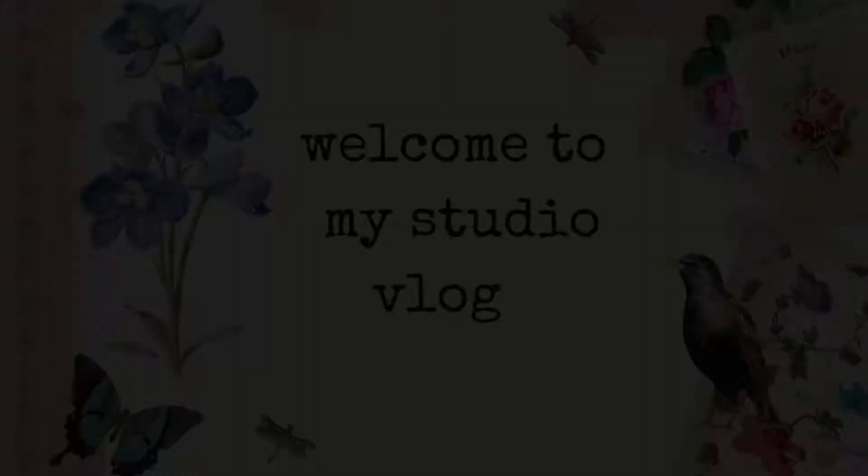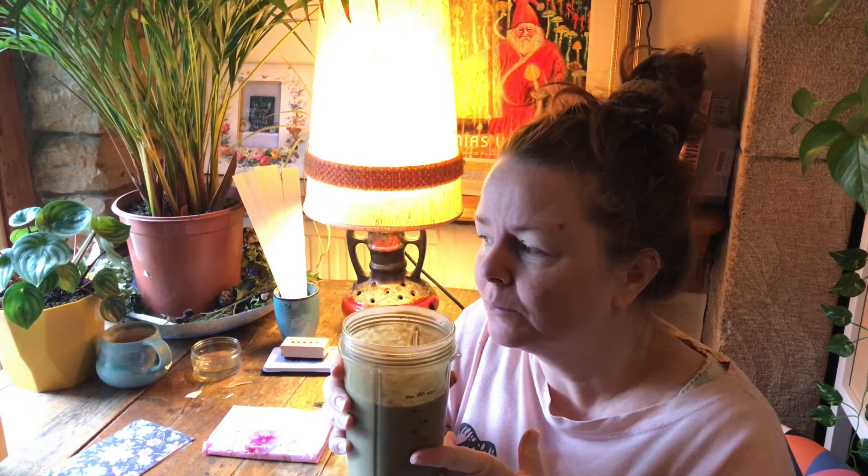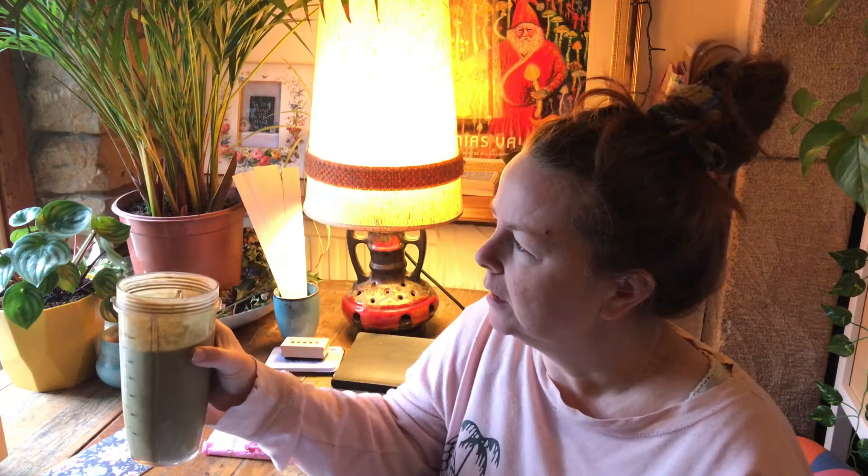It's Ruby from dottydelightful.com, welcome to this week's studio vlog. I'm sat here with my green smoothie — it looks like gunk but it tastes bloody lovely. It's got bananas, kale, papaya, mango, cocoa, oats, oat milk, turmeric, magnesium, and some peanut butter. Cheers!